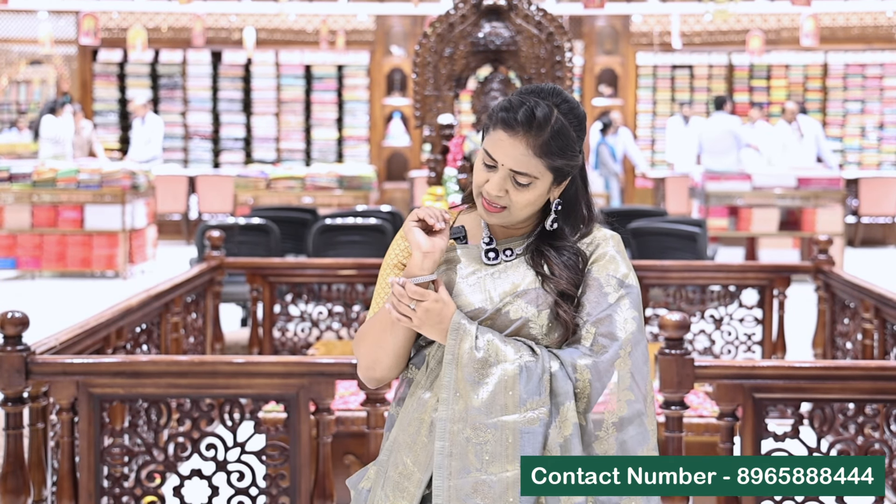Let's take a look. Along with the CZ bangles, it's a simple and classic look. This is from the Chennai Silver Jewelry. If you purchase it, you can see the jewelry and share it on our WhatsApp number in the video description.